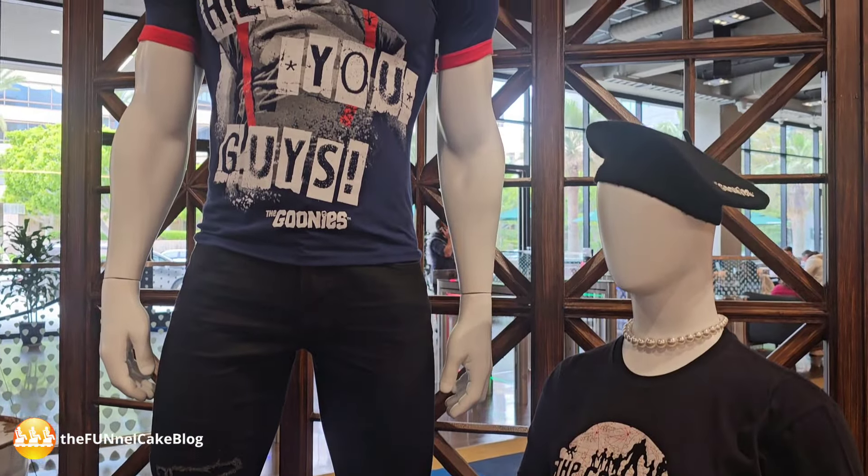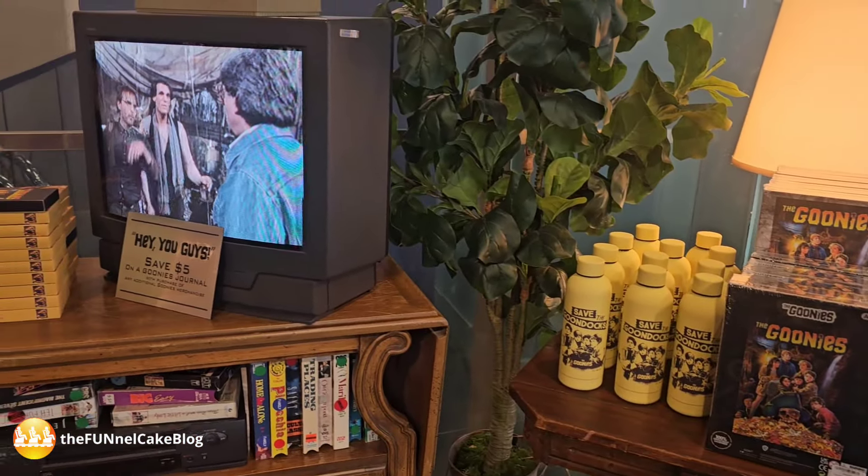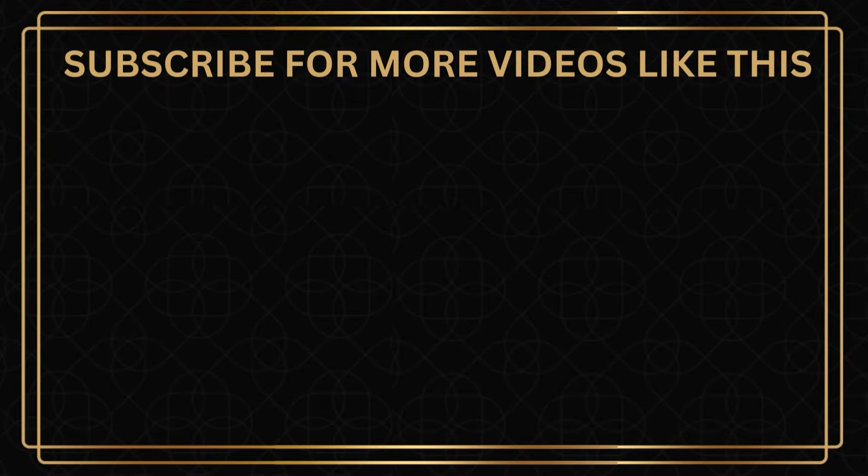2025 will be the 40th anniversary of the Goonies — can you believe that? They have all this merchandise out for the Goonies. You do not have to have a studio tour ticket to come into the lobby of the tour center. There is a Starbucks in there and the studio store — you can just go in, get a drink, go to the studio store, and buy some merchandise without a ticket. There is parking in the garage or street parking. For a chance to win this pin, comment with your favorite Goonies character. The deadline to enter will be in the comments and the description of the video.